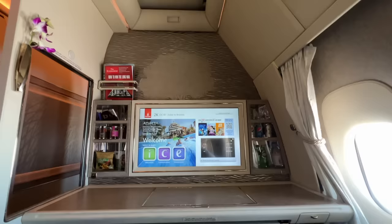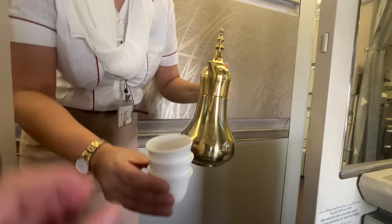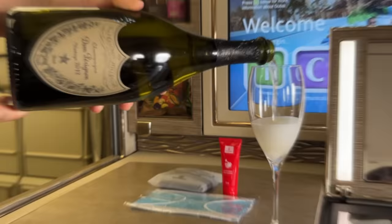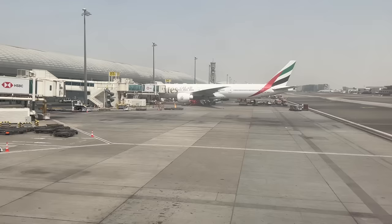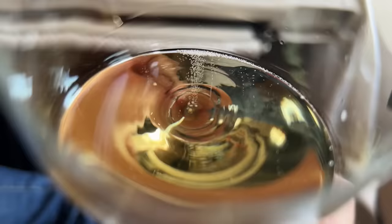Almost immediately the service springs into action — I'm offered fresh dates from a beautiful handcrafted wooden casket, complemented by Arabic coffee. It's rather bitter with contrasting spices such as cardamom and saffron — an acquired taste, but I love it. Moving on to something heavier: champagne of course. Emirates serves a delicious 2012 Dom Perignon — at over $200 a bottle this is still punchy stuff — and I enjoy a couple of glasses as we push back and begin to taxi out to the runway.